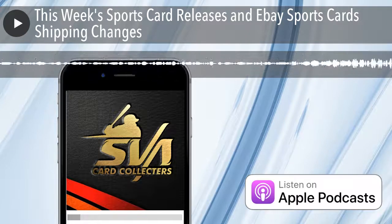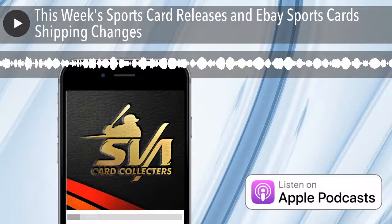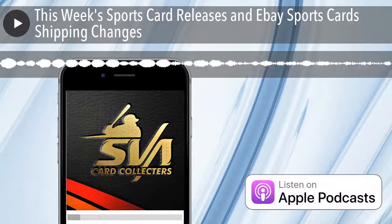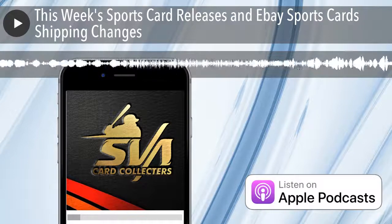On this episode I talk about this week's releases in the sports card world. This is Dave and welcome to the SVA Card Collectors podcast.